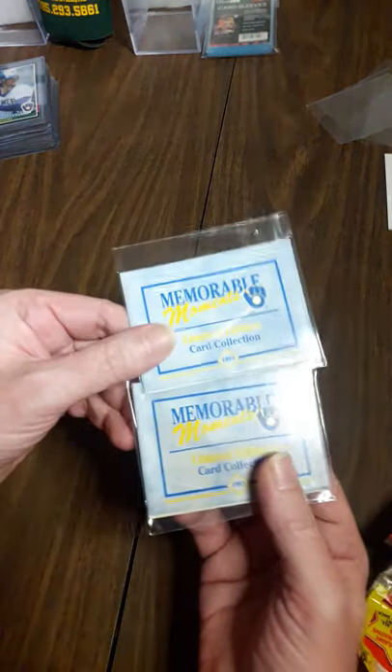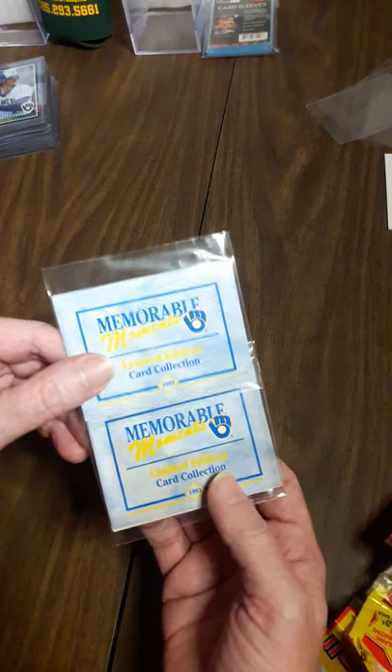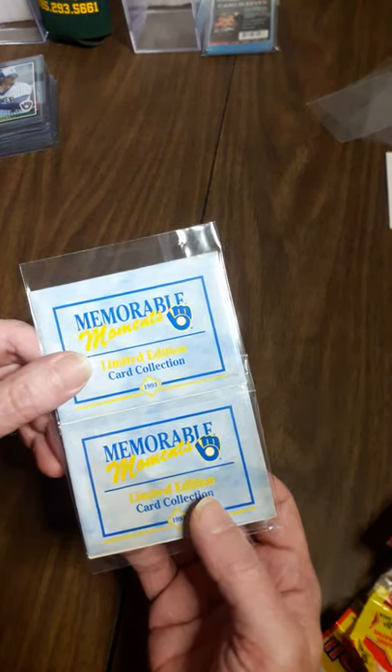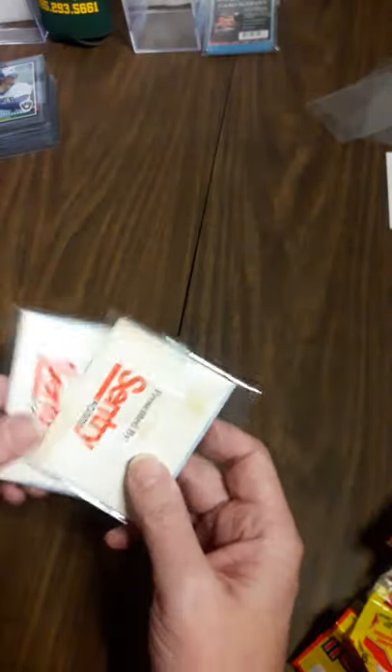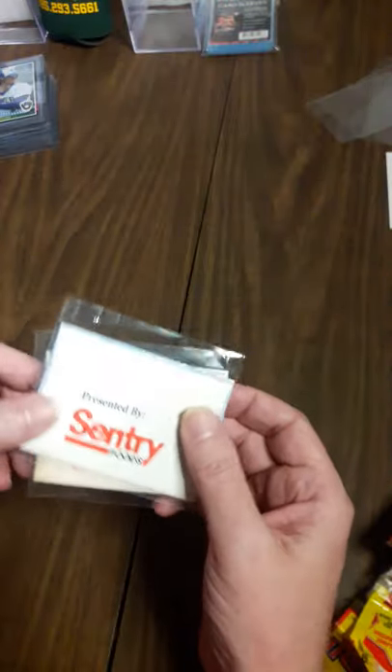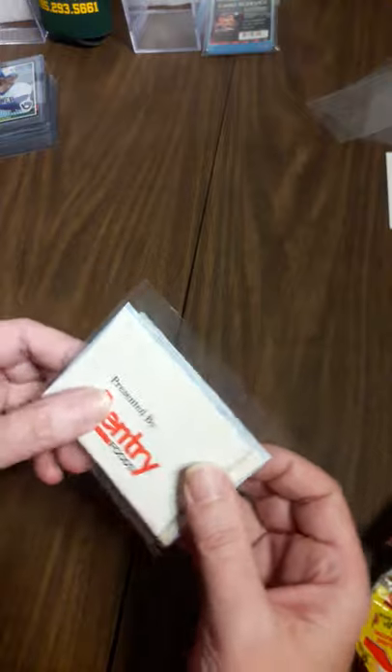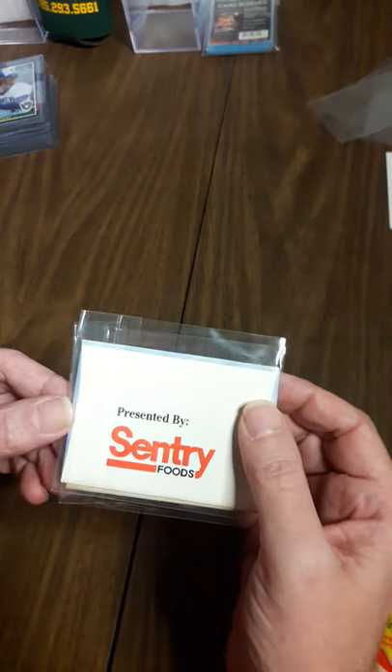I do have a couple of packs that they gave out in 1993 - Brewers Memorable Moments, given out by Pick 'n Save, which I believe Brewers Cards Forever would know - that's the local grocery store chain. They are unopened. This one is perfect mint. This one they had something on it but I checked them out, they're still sealed. Sorry, it's actually Pick 'n Save - I should have read the back first.